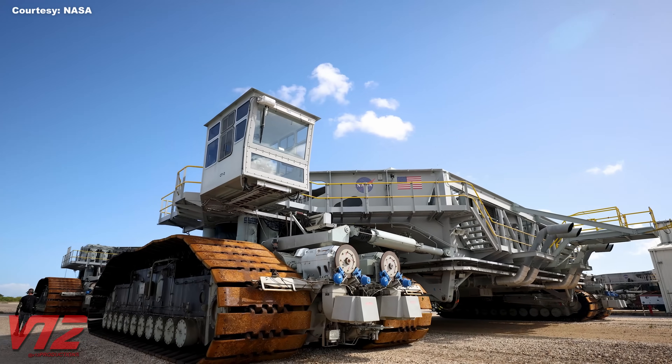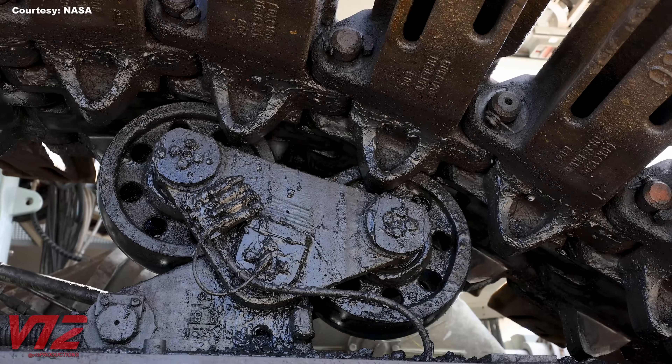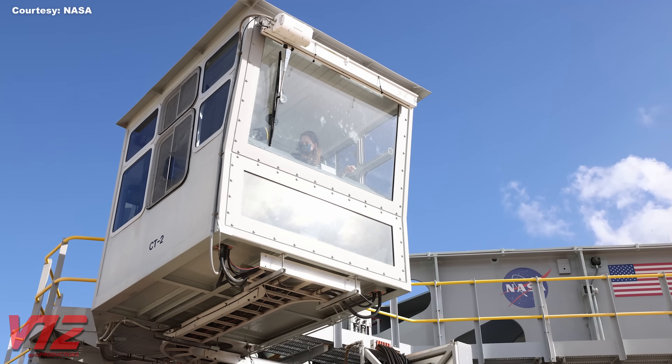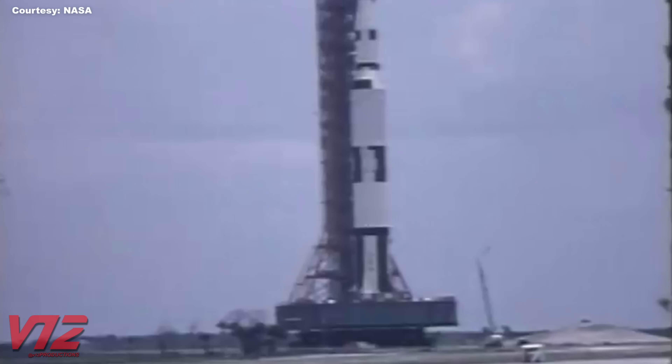We'll begin our journey at a place that's launched countless missions into orbit and beyond: NASA's Kennedy Space Center. When you think about the big machines here on Florida's Space Coast, the first things that probably come to mind are the massive crawlers that have been used for years to transport rockets and space shuttles to the launch pad.